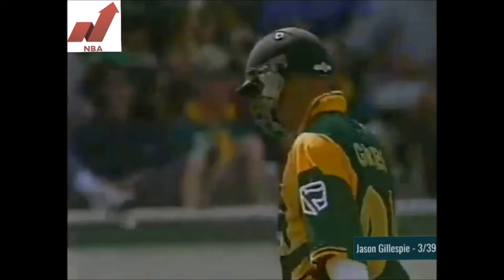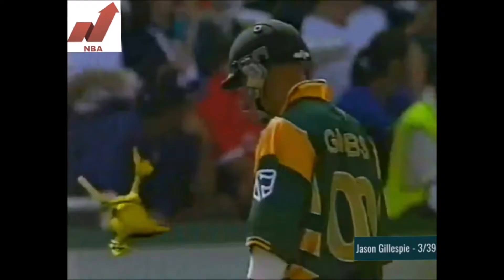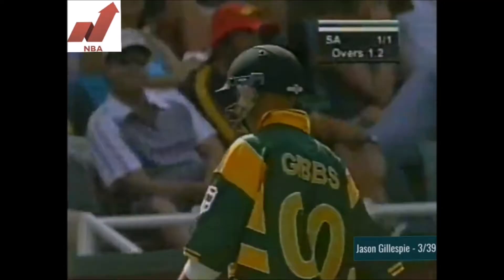Well, that celebration shows how important it is to get rid of Gibbs early. And South Africa lose their first one, one for one.